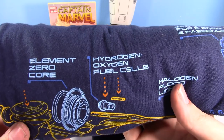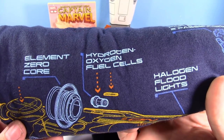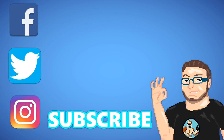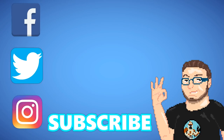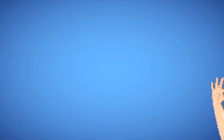Don't forget the importance of the Element Zero Core. That's really important, guys. If you don't have one of those in your car, you should probably get it. Yeah, I'm sorry — don't forget the importance of listening.